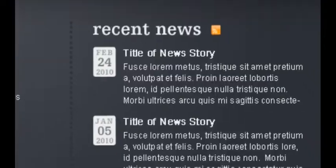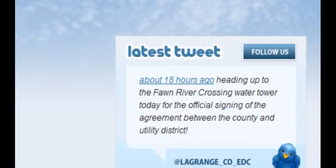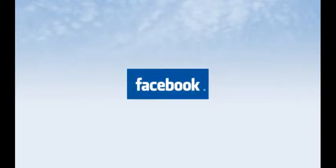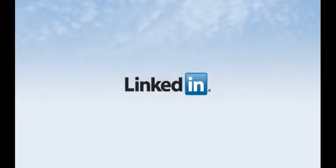Then you have our built-in social networking tools. They help you integrate your website with today's popular social media outlets like Facebook, Twitter, YouTube, LinkedIn, and others.